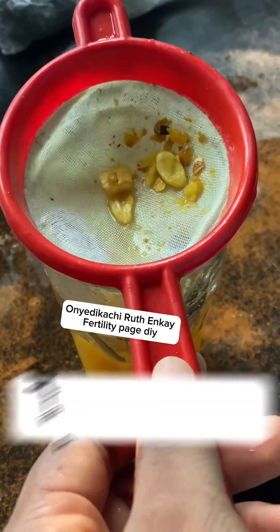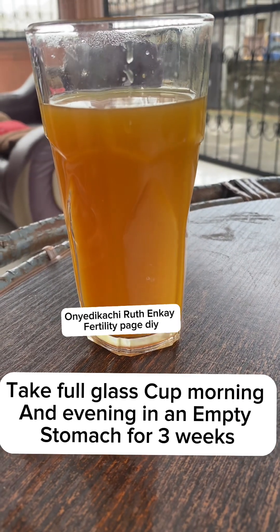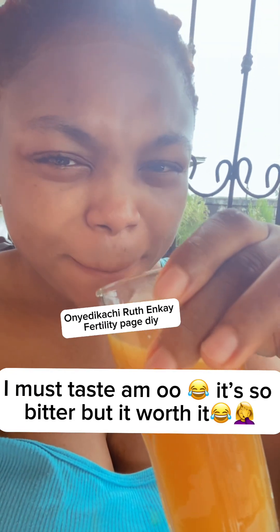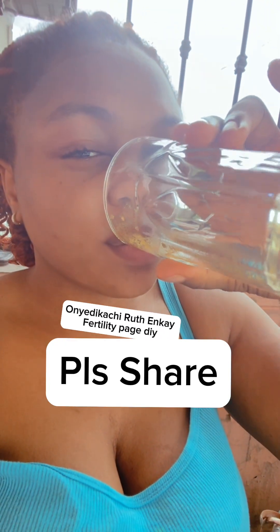After that, strain it and filter everything out. Take just one full glass cup. I'm making a test for myself — I prepared it for my neighbor but I'm tasting it myself too. Please help me share this video, like and comment. Thank you, I love you.